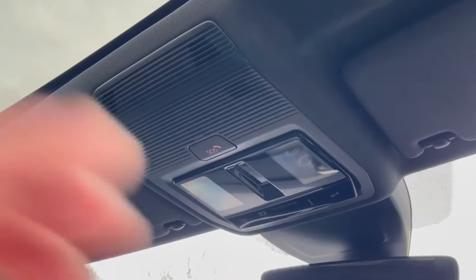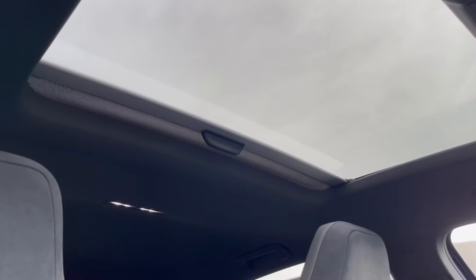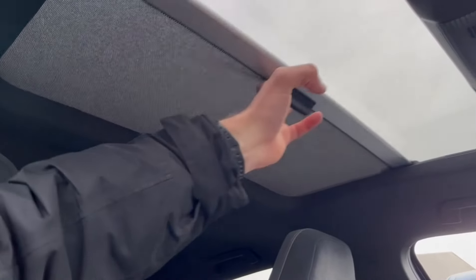Taking a look above, you have your reading light controls, and just behind that you've got the gorgeous sunroof, which does come with a sun blind as well to prevent glare during those extra sunny days.